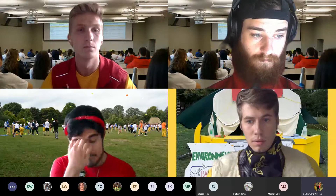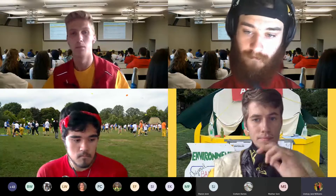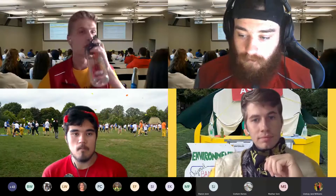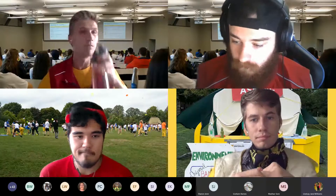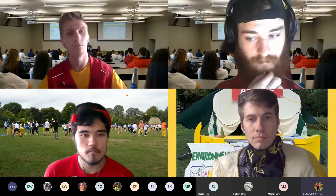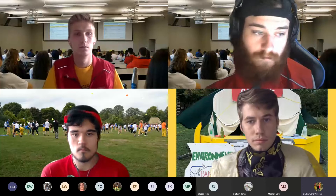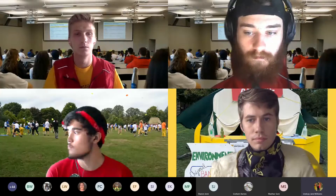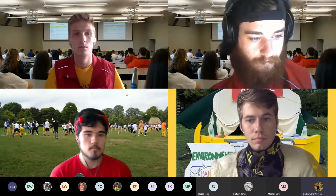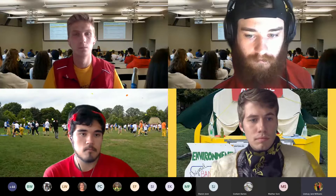How can I customize my degree? This depends on your program, how many electives you have, and your interests. A lot of programs are flexible and let you take minors or specializations from across the university. For example, I'm in knowledge integration and I'm taking a minor in anthropology under the arts faculty. There are lots of ways to explore your interests and add them to your degree. Your academic advisor will be your best resource for more information.